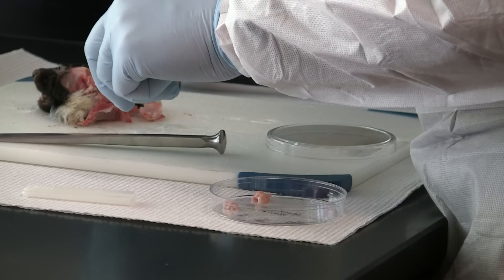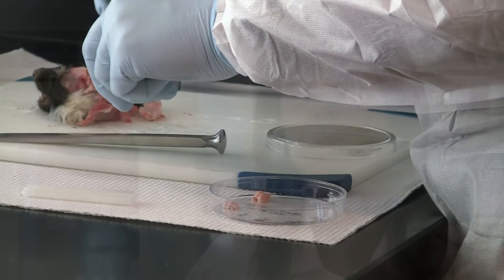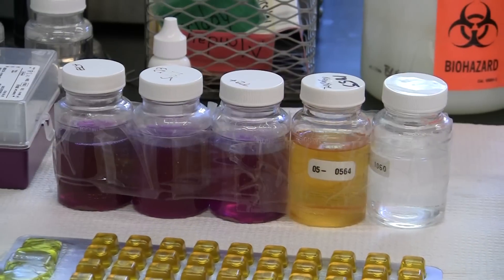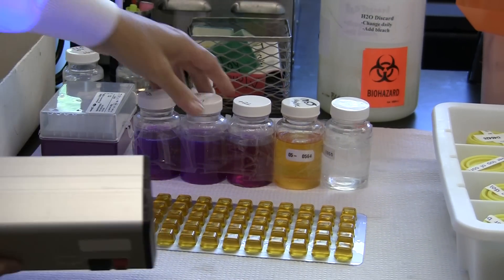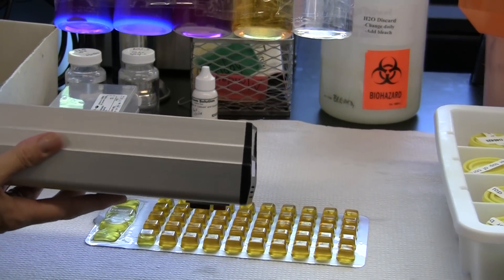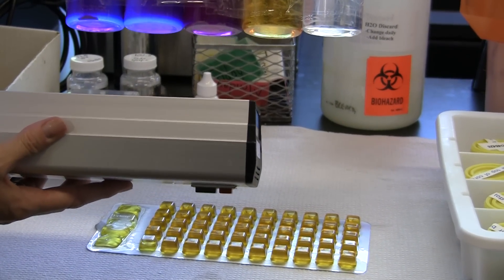Some other services provided to the general public include water testing — anybody can bring those in who want their water tested. We provide presence-absence testing, which means that we can determine whether they have coliform bacteria in their water. We can also do surface water testing for people who are drinking surface water or for other agencies that need surface water tested.